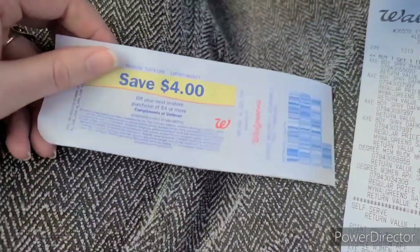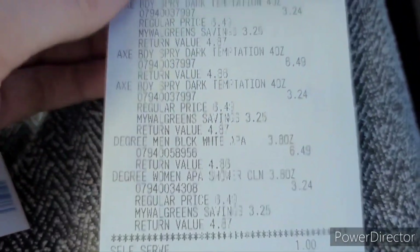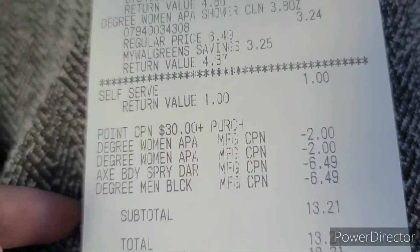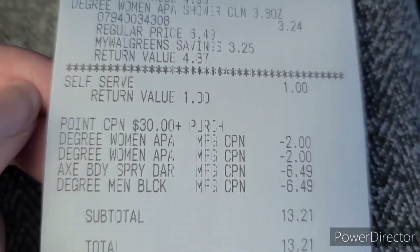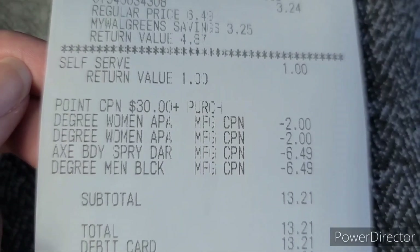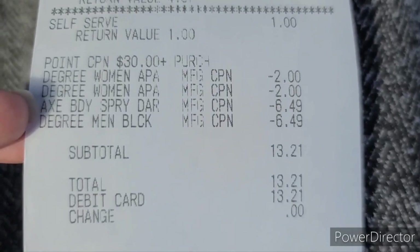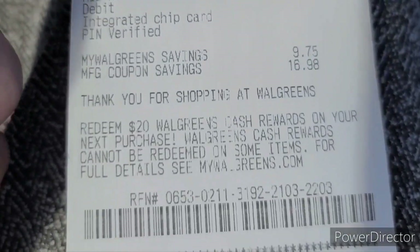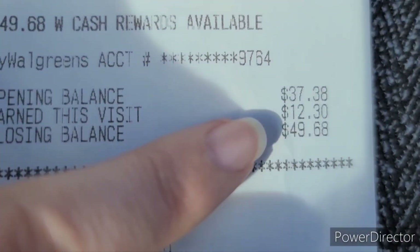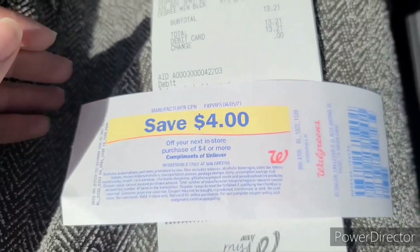We are back in the car. I got my $4 register reward with no issue and everything rang up just like it was supposed to. You can see all four of the Axe sprays and the Degrees. The cookies had a dollar Walgreens cash back coupon but the barcode was messed up and she had to manually punch it in, so I didn't get that. I paid $13.21 out of pocket, all cash. I got 1,230 points, making this about a $3 moneymaker after that $4 register reward.